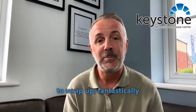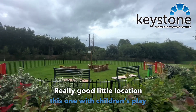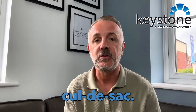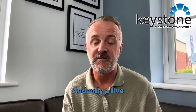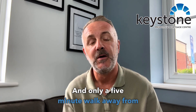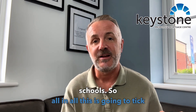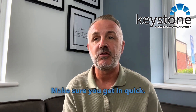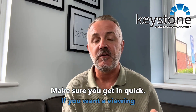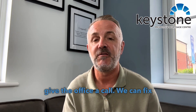So just to wrap up, fantastically presented property here on Court Edwin on the Okinaw estate. Really good little location this one with a children's play area at the end of the cul-de-sac. You've got a handy pond that we've shown you earlier in the video and only a five minute walk away from Richard Gwynn and St Mary's schools. All in all this is going to tick a lot of boxes for first time buyers, so make sure you're quick if you want to view — give the office a call and we can fix you up with that.